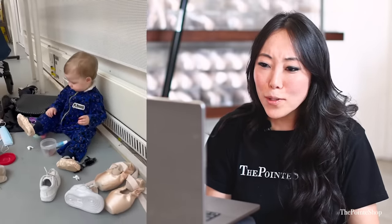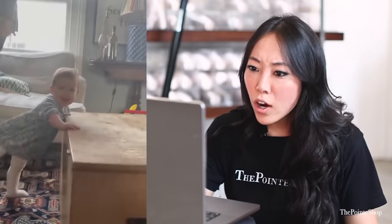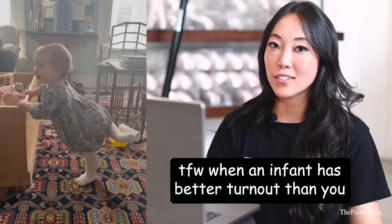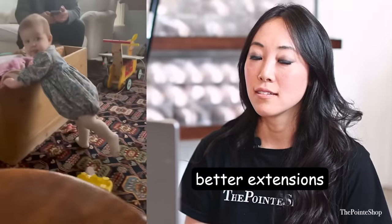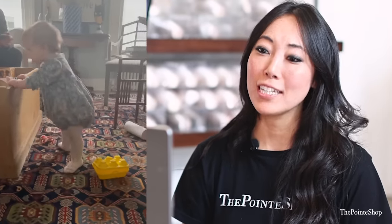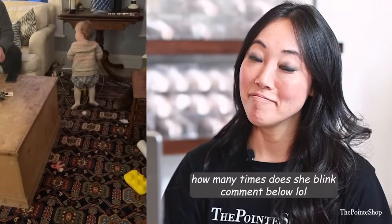Oh my gosh, that's a little baby with these shoes. Stop it, those shoes are so cute. When an infant has better turnout than you — this baby has better turnout than I do. Better extensions. So cute. Yes. Plie, girl. So cute.